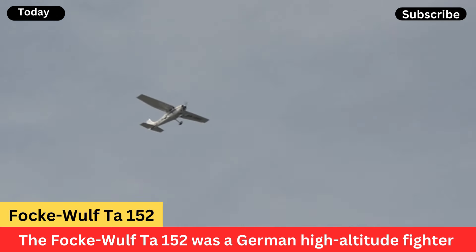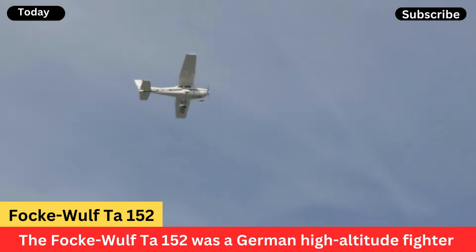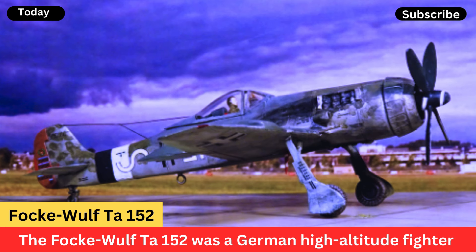However, due to the limitations of Germany's late-war industrial capacity and the overall deteriorating situation, only a relatively small number of Ta-152s were produced, and they saw limited combat action.